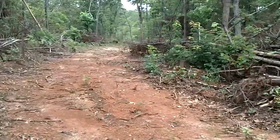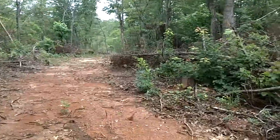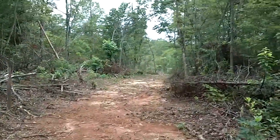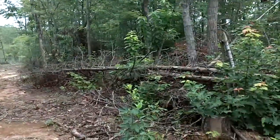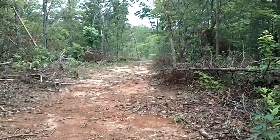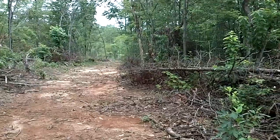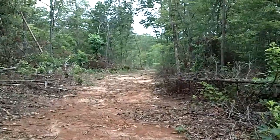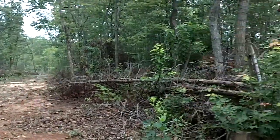Hey everybody, this is going to be the first in a series of videos about making a food forest. I'm gonna do a little grand tour, show you guys everything, and tell you what I plan on doing. I've got 3.8 acres in North Carolina that I recently purchased basically to feed my family for generations. I'm going to be planting fruit trees, berry bushes, and perennial vegetables — basically a living food forest, a food garden.